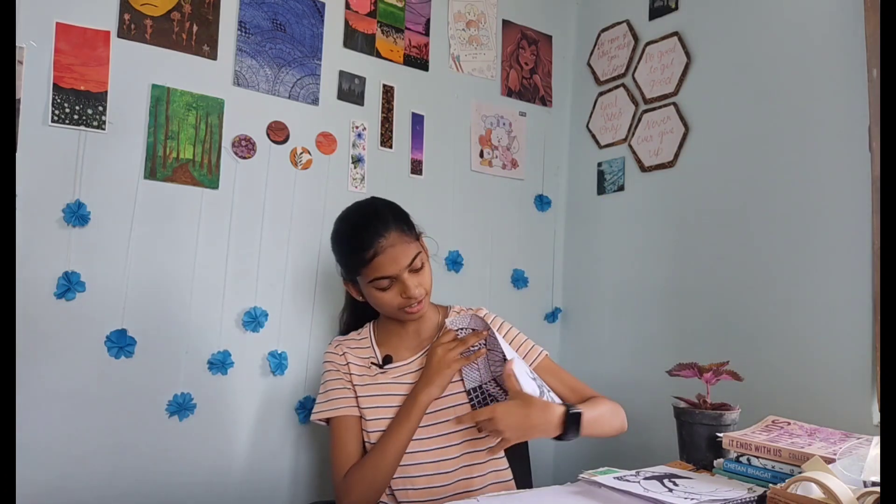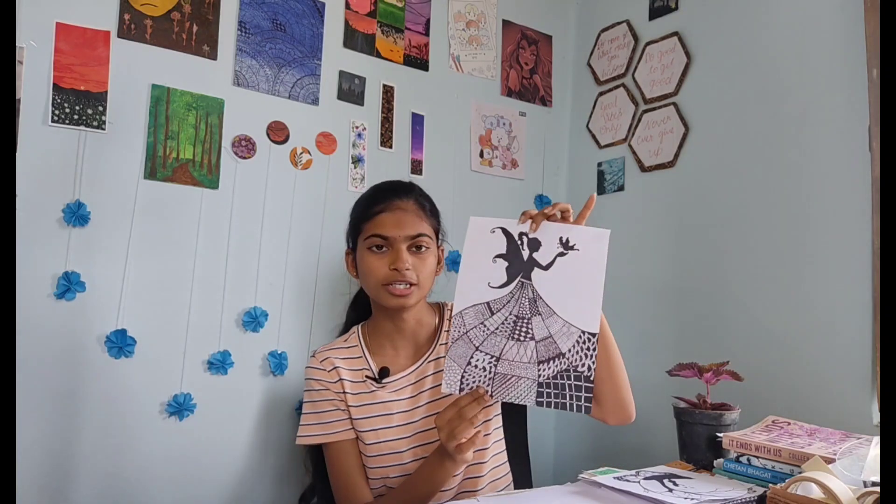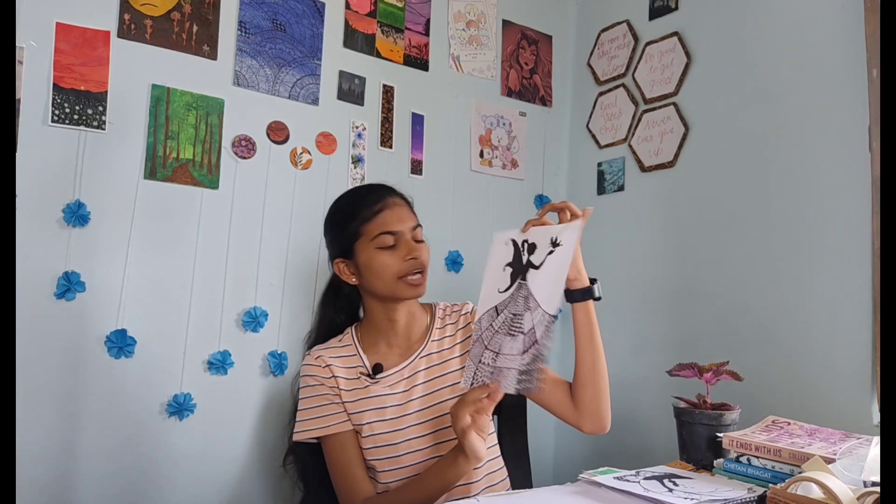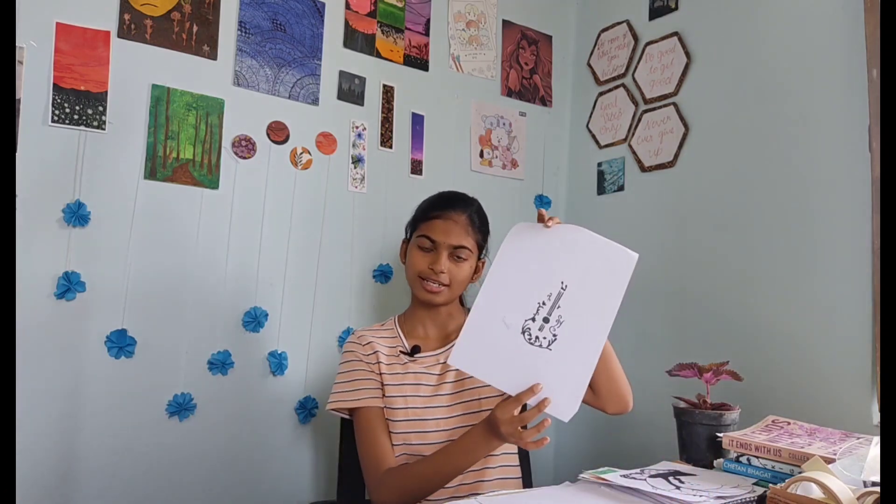The next is again a mandala art — this is very beautiful actually. It's a girl holding a butterfly, and she's a fairy kind of thing. It's cute.